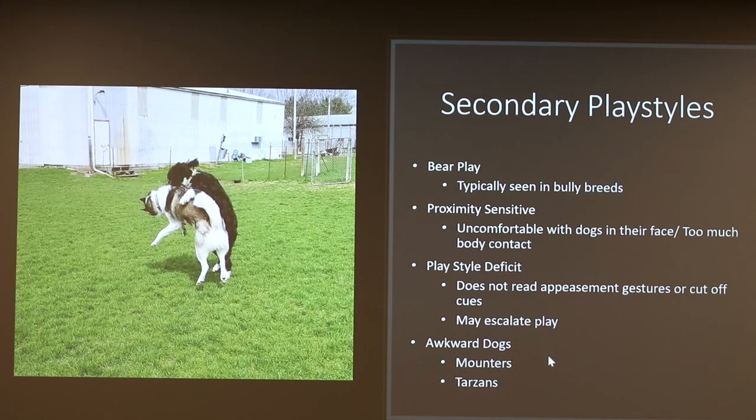Awkward dogs are dogs that tend to mount for pretty much their entire play session — it's about the only thing they know how to do, and you normally need to find a tolerant dog to pair them with. Tarzans are dogs that have no social skills at all; they come in really strong. We see this in puppies that haven't developed social skills, but you can also see it in adult dogs that have not been well socialized.